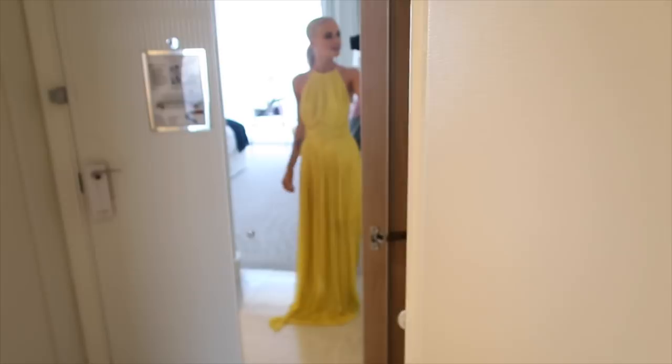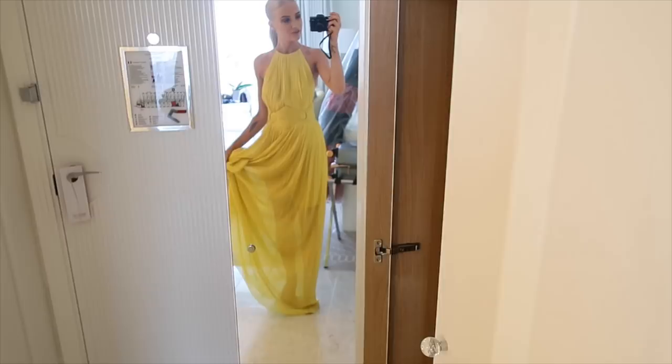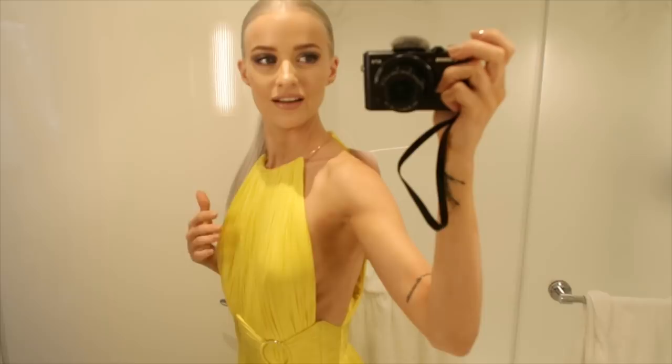I wish there was a full length mirror - I really need a full length mirror to show you. Oh, here there is! Look, it's so pretty. I'm just going to have to hold this as I'm walking. It's so nice, I love it. Look how pretty it is. The only issue is I've got a massive tag that I've not taken out yet and I need to cut out but I have no scissors.